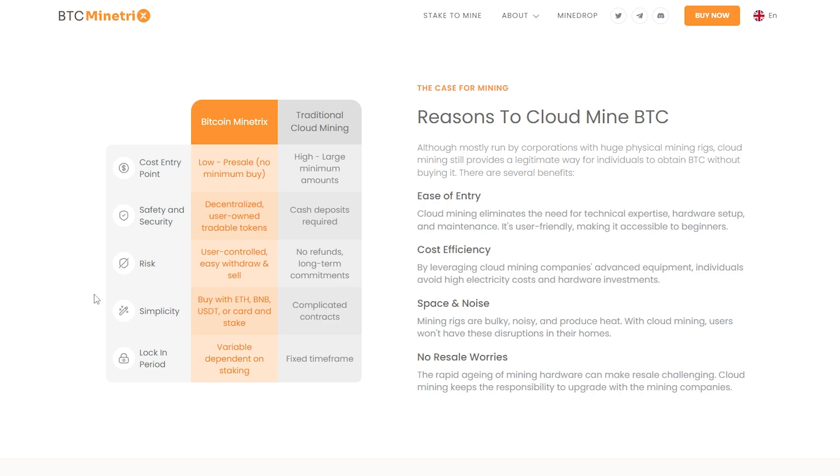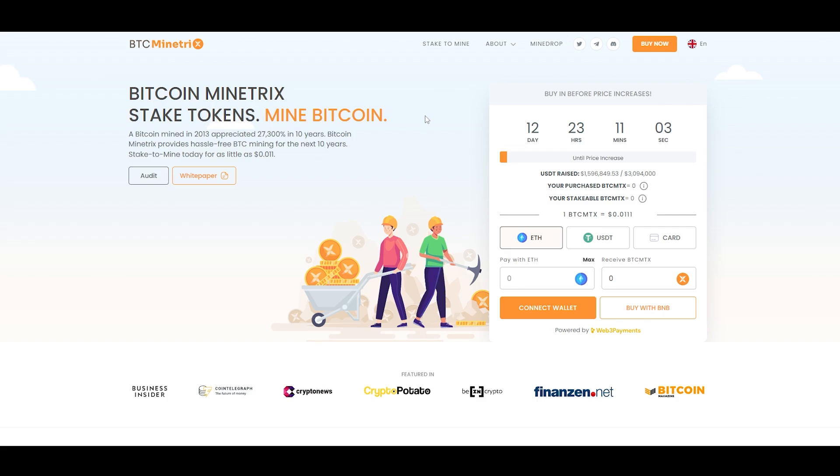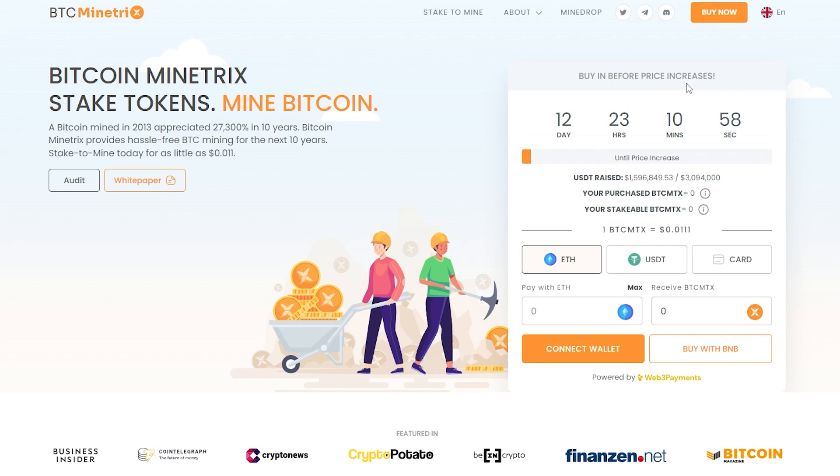Bitcoin Mind Tricks is also much simpler, as all you need is some Ethereum, BNB, USDT, or a card to buy BTC MTX. Looking at how to participate in the pre-sale, the price of the tokens will increase over time, so the earlier you participate the more tokens you will receive. You can see the current price and the amount raised here. Once you buy some tokens, the number you own and the amount stakeable will appear. You can buy on either Ethereum or the BNB chain, but if you buy on Ethereum you will be able to start staking immediately to earn more BTC MTX tokens.